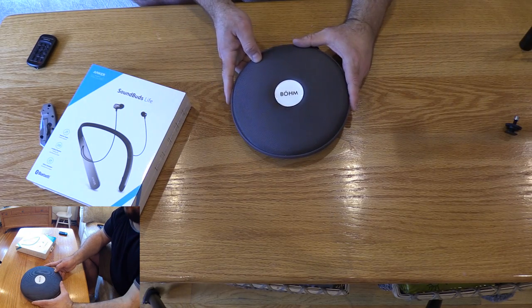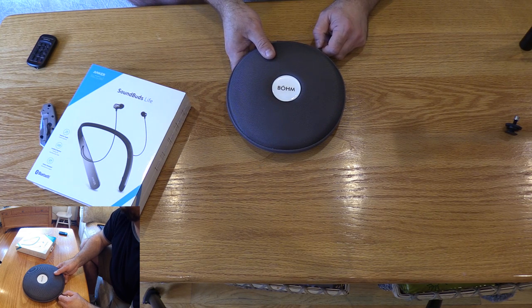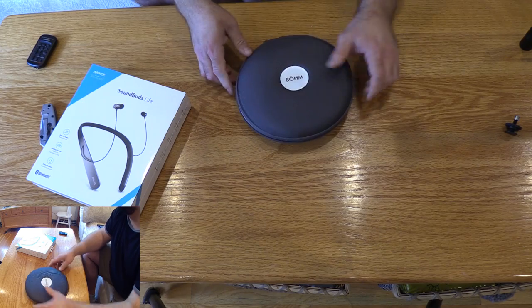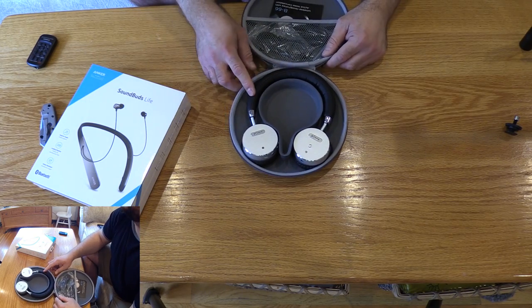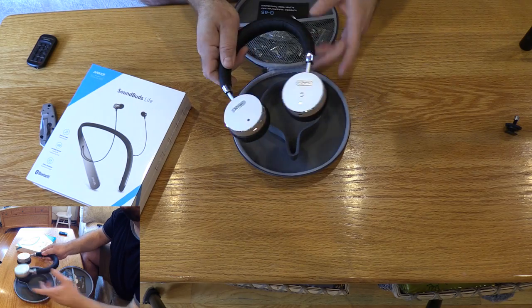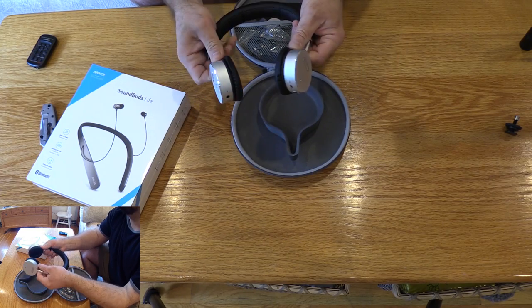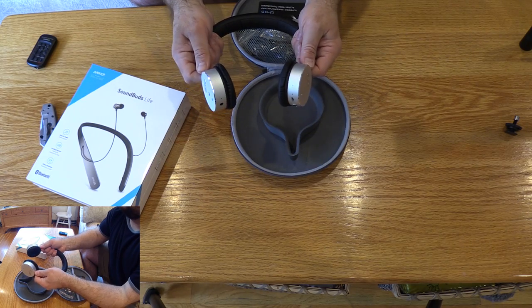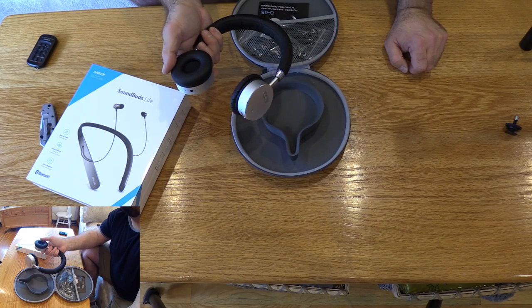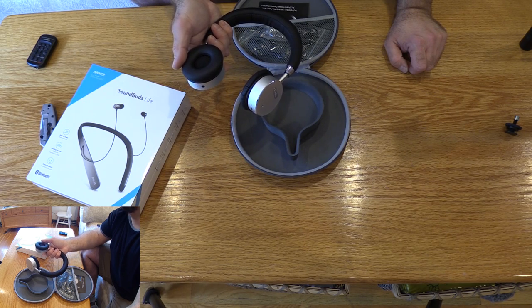So I bought a pair of these BOHM headphones. Would have liked the Bose — one of our contractors came in with them — but I'm not going to pay 300 bucks. What I'd rather do is buy 300 dollars worth of junk and say I should have bought the good stuff. But these BOHM headphones, if that's how you pronounce it, are actually not bad. They're over-the-ear and rechargeable.